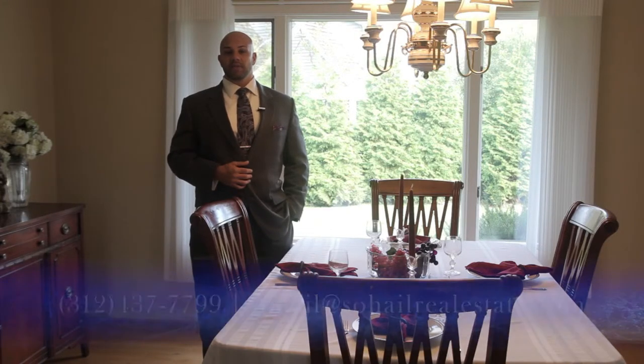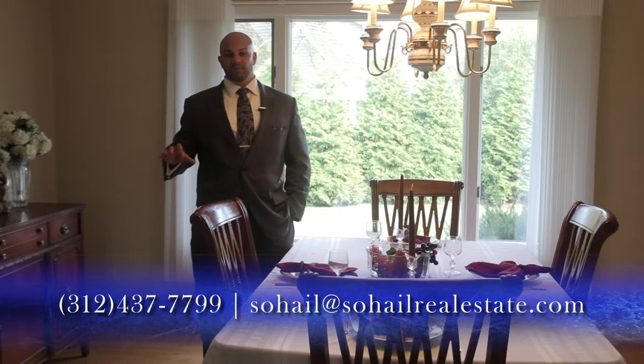If you know anybody who's interested in this property, please pass this video on to them. Or if you'd like to set up a private tour to view this home at 205 Enid, please reach out — my contact information is on the screen. Sohail Salahuddin, Sohail Real Estate Group. Thank you.